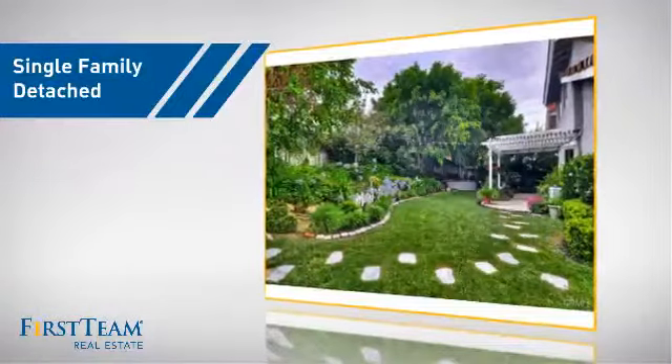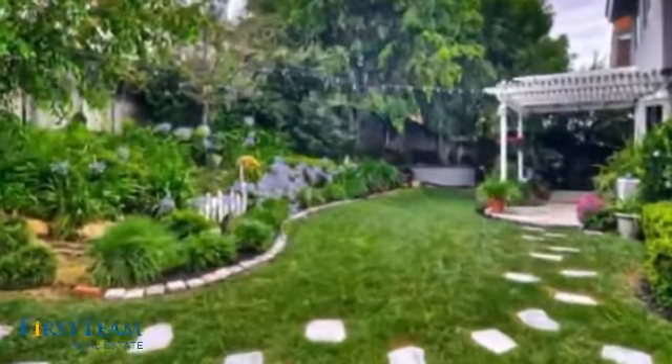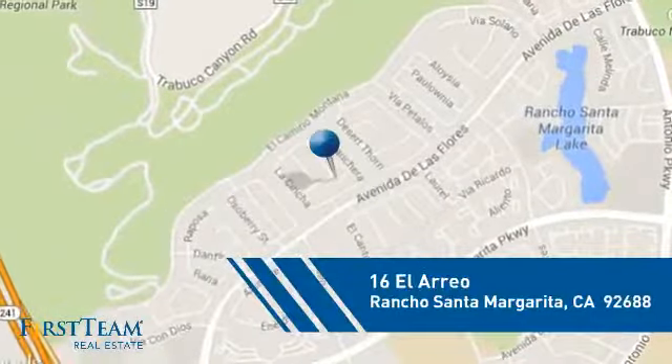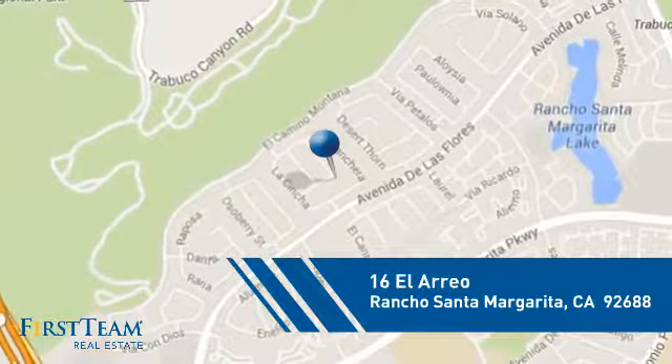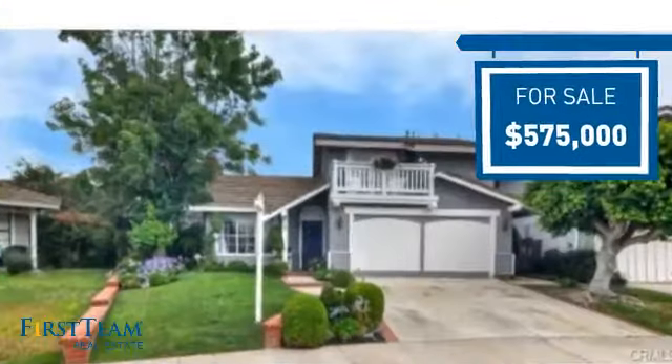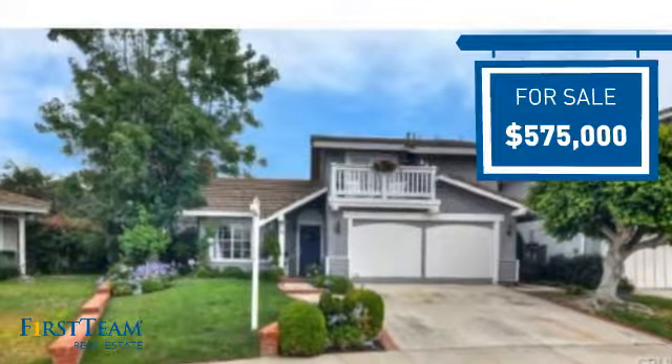This detached home is a great choice for families who want the privacy of their very own lot, and it's located in this area. Currently listed at $575,000, it offers an excellent value for the area.